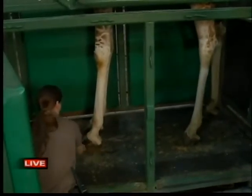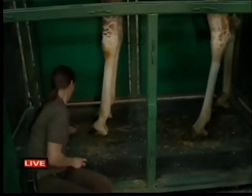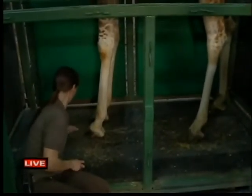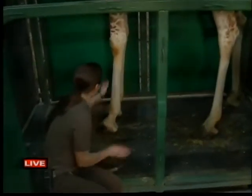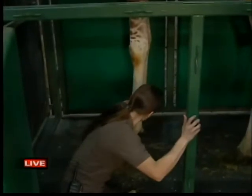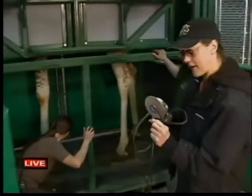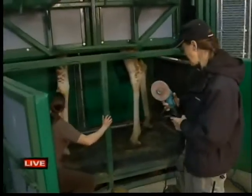Zuri had one of her claws done last week and she was very good for that. Shannon's cleaning the hoof off and getting Zuri ready to lift it. What we'll do is use a strap to have her lift that hoof and hold it up, then we'll take this grinder tool, give her a pedicure, and take that wall back about an inch.